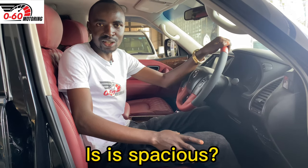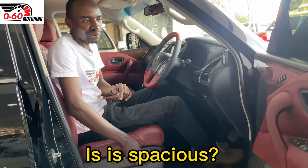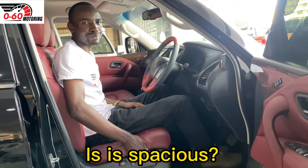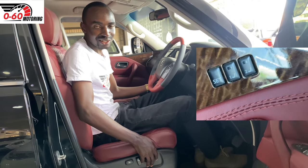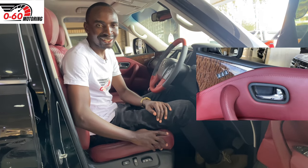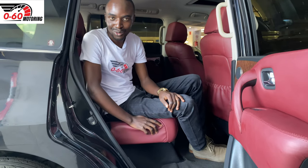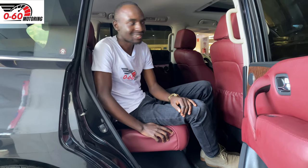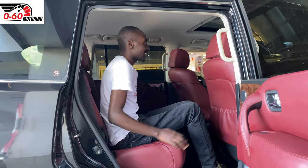Accommodation-wise, the Patrol Y62 will tick all your boxes. There's a decent amount of headroom and legroom, and because the seats are electronically adjusted with memory settings, you can easily find your driving position. You can adjust the steering wheel to the level you want, and the next time you hop in, just press one or two buttons and the car will remember the position you had set for the seat and steering wheel. The second row seats of the Patrol Y62 are also pretty accommodative and very comfortable to sit in, with acres of legroom, decent headroom, and comfortable seats — you won't struggle on long distance travels.